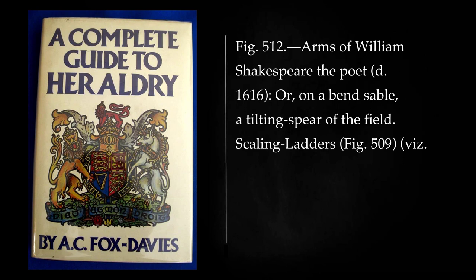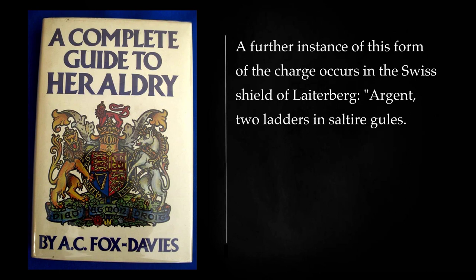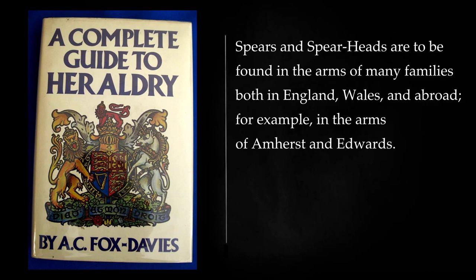Scaling ladders — viz. ordinary shaped ladders with grapnels affixed to the tops — are to be seen in the English coats of Durban and Lloyd, while the Veronese princes della Scala bore the ordinary ladder: gules, a ladder of four steps in pale argent. A further instance of this form of the charge occurs in the Swiss shield of Lederberg: argent, two ladders in saltire gules. Spears and spearheads are to be found in the arms of many families both in England, Wales, and abroad, for example in the arms of Amherst and Edwards.